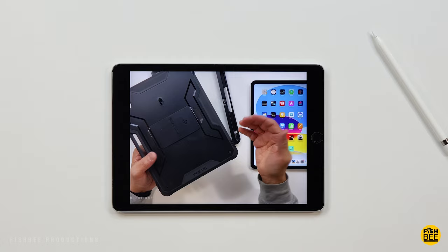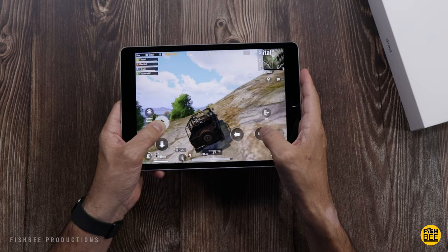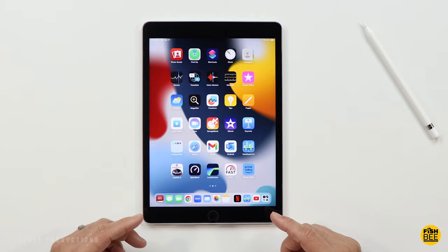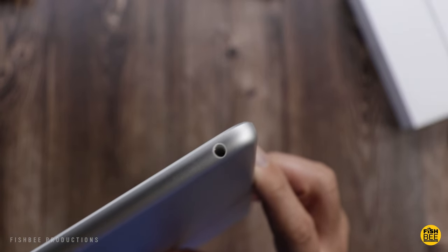The normal price for the iPad 9 is $329, but I've seen it as low as $250 to $260 recently, which is a really good price for this tablet. You've got the same storage options as the iPad mini and the iPad 10, so 64 or 256 gigabytes.